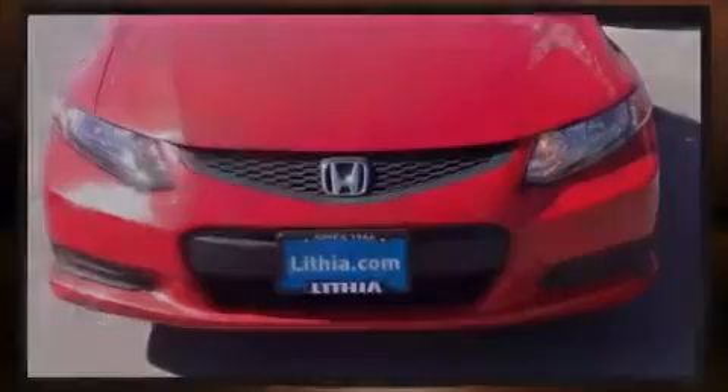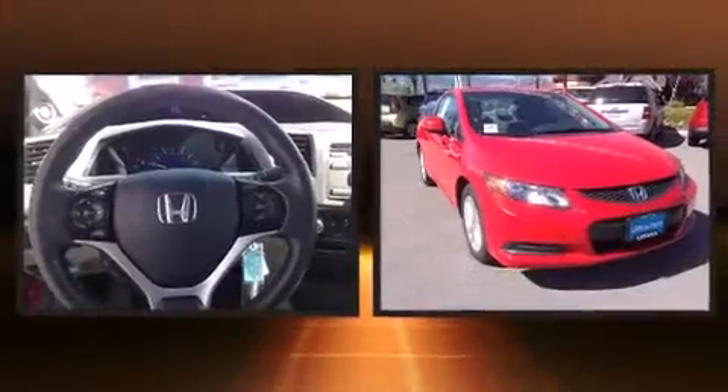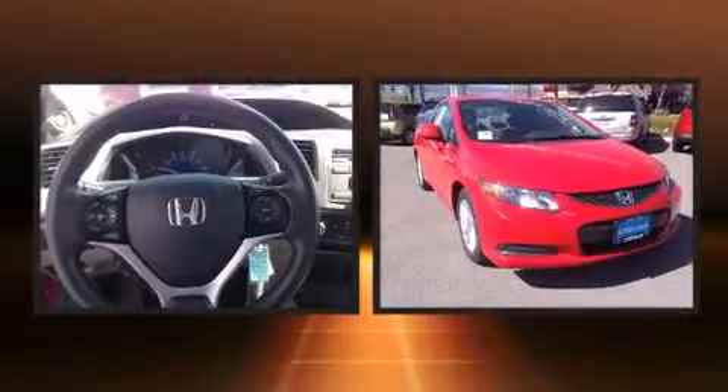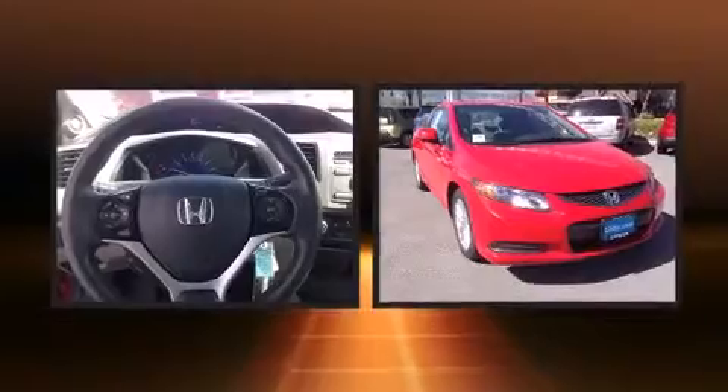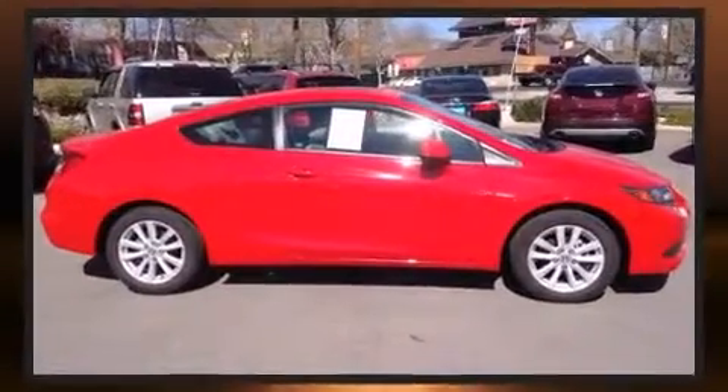Familiarize yourself with a 2012 Honda Civic. This two-door, five-passenger coupe still has fewer than 60,000 miles. Honda made sure to keep road handling and sportiness at the top of its priority list, and smooth gear shifts are achieved thanks to a well-tuned drivetrain.